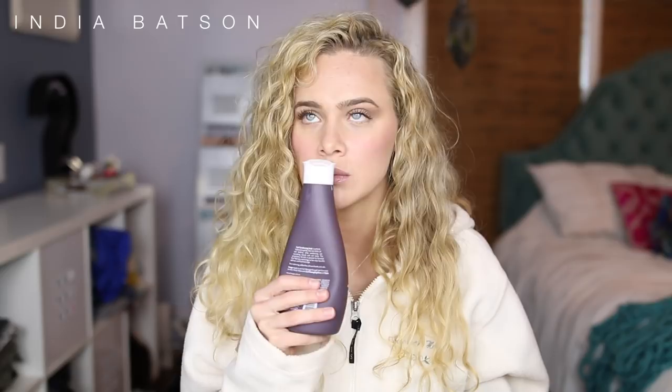I get messages from a lot of you guys saying you're super sensitive to perfumes and scents. This line is definitely scented, but it's not some crazy strong flowery tropical scent — just kind of a fresh, clean, perfumey scent. I was impressed with this co-wash and will definitely be using it again.